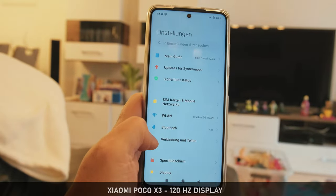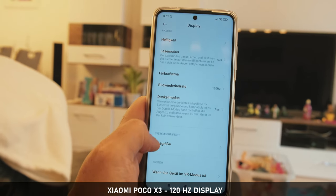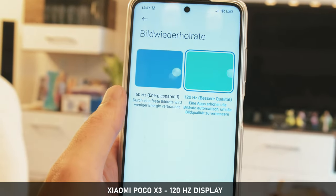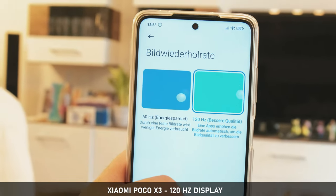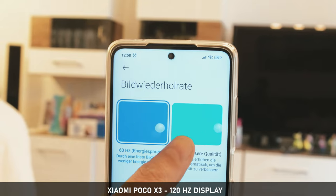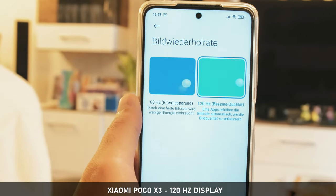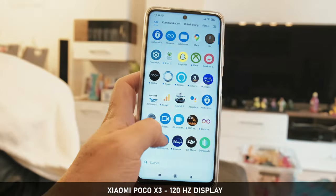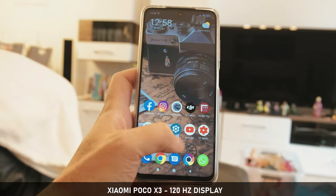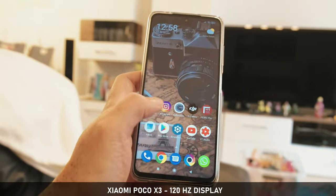First, let's start with the display. Xiaomi gives you 120Hz — yes, you heard that right — a 120Hz display for 270 euro, and it is a really good one which is also bright enough for using it in daylight. Using 120Hz needs a bit more battery power, but the battery of the Poco X3 is huge enough with 5160mAh to handle that, and you can switch to 60Hz anytime if you want.